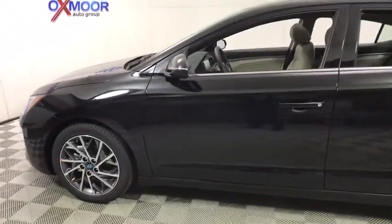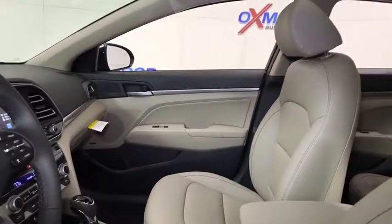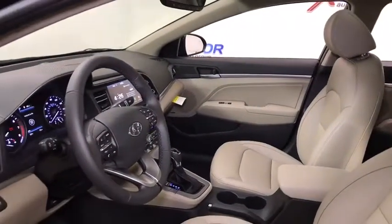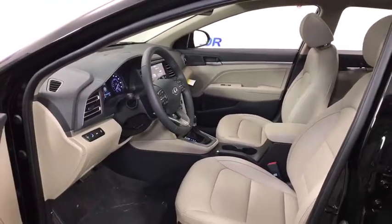Traction control, dual airbags, alloy wheels, power steering, four-wheel disc brakes, electronic stability control, heated front seat, power windows, trip computer, security system, rear window defroster, brake assist, tachometer.